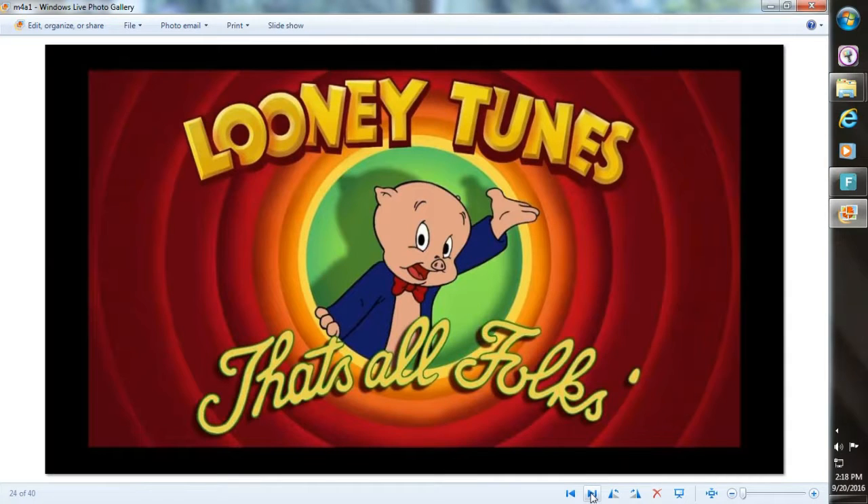This brings us to the end. That's all, folks. See you later. Bye.